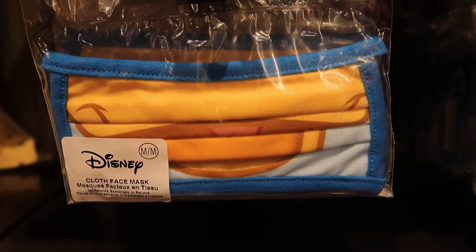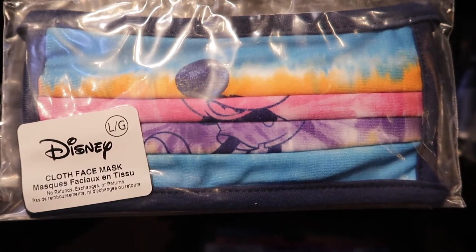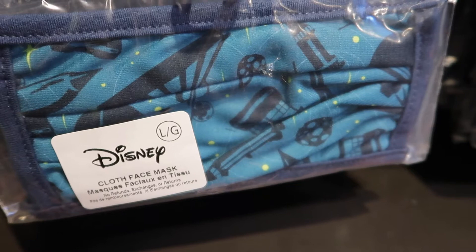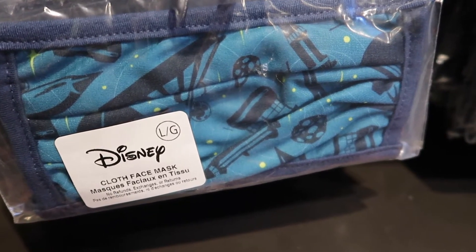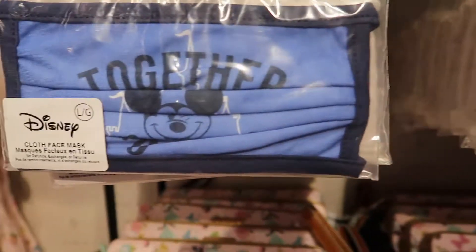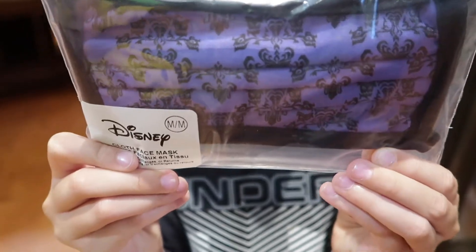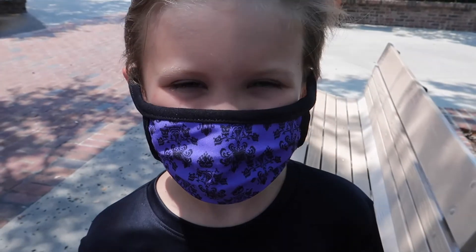We have a Donald in medium, we have Tiki Room, a super cute tie-dye Mickey, not 100% sure what this one is but it looks like there's Space Mountain on there, there's a Mickey, maybe a People Mover car. They have the Together Again in pink and blue, a super cute Small World, and we found Haunted Mansion — they have medium and large right now.